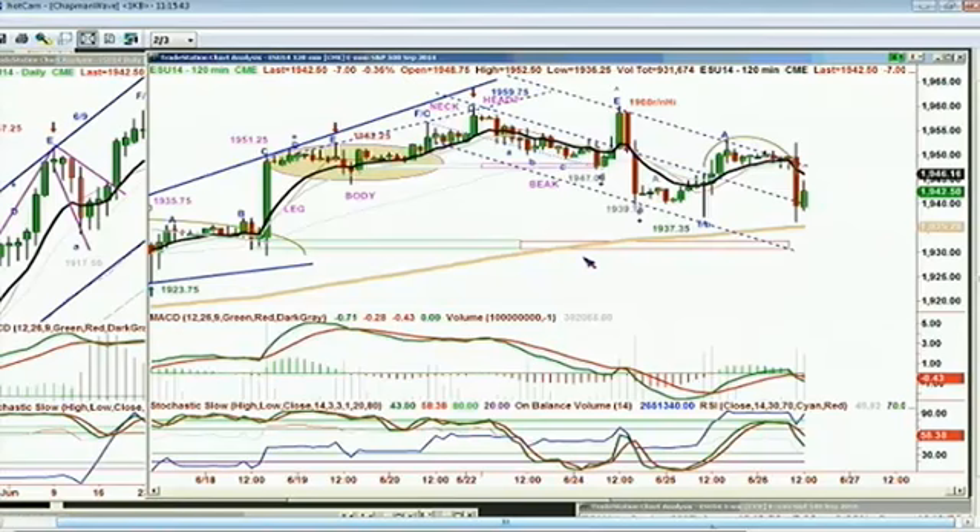There's the technique — you see that channel I already drew in yesterday, and look out, it maintained the parameters of that channel. Now it's in that mid-channel line. I just wanted to go through some of these things to discuss the methodology for new listeners to the Chapman Wave.